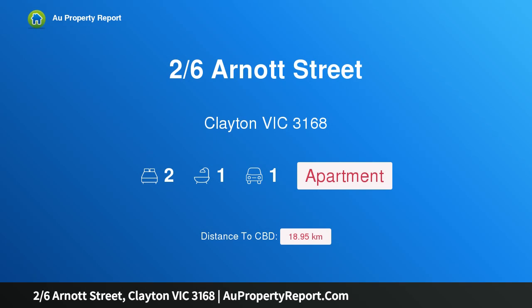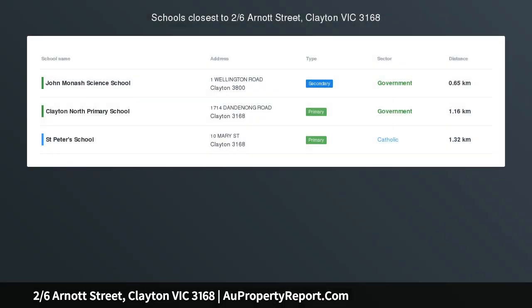Hi, I am glad to introduce property 26th Arnott Street, Clayton Victoria 3168.